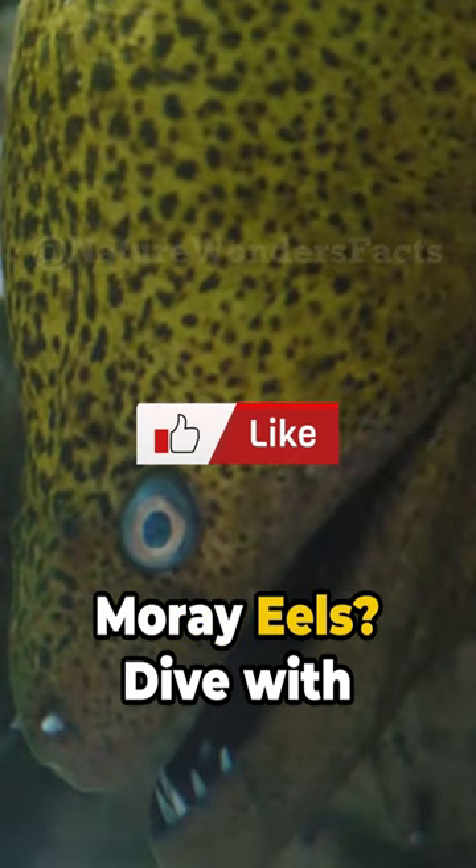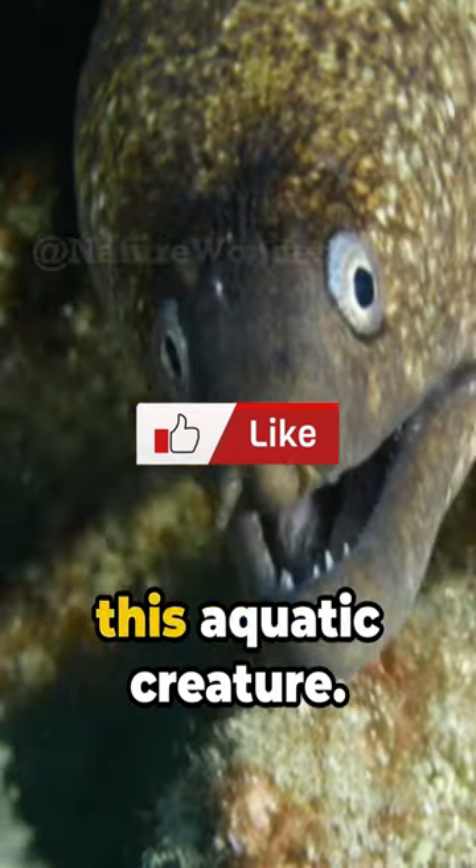Ever wondered about the secret weapon of moray eels? Dive with us into the world of this aquatic creature.